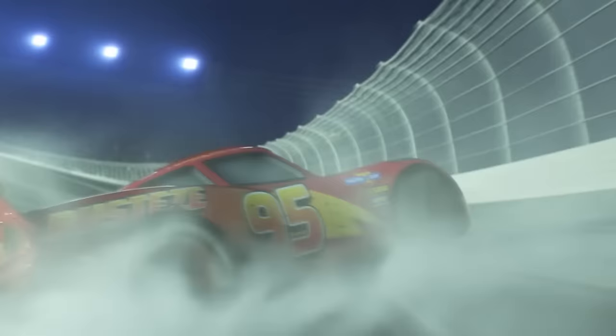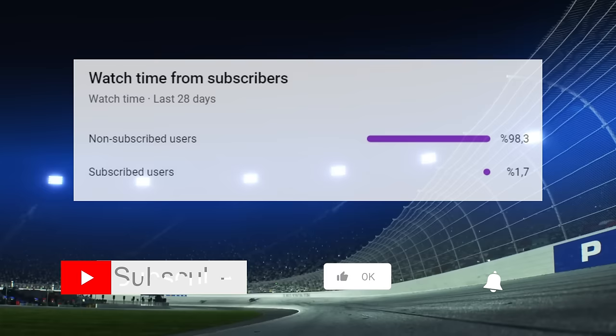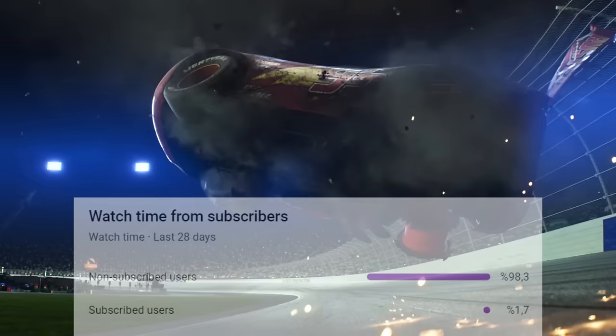As you know, the channel is still quite new. I would appreciate it if you could subscribe and like the video to boost my motivation and ensure more content like this in the future. Thank you in advance — let's dive into the video.